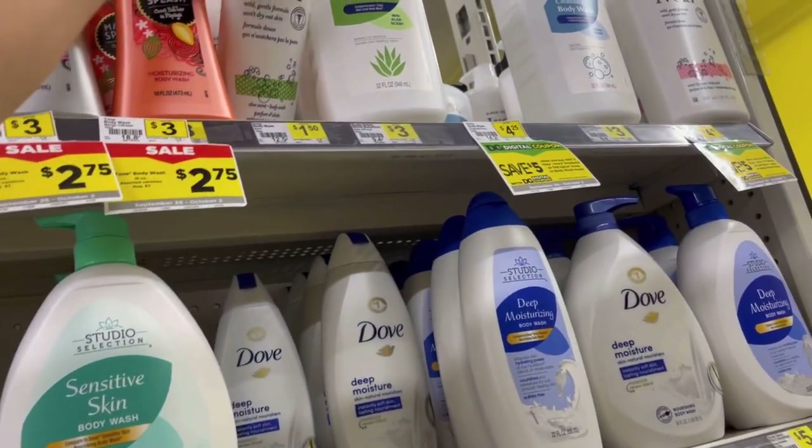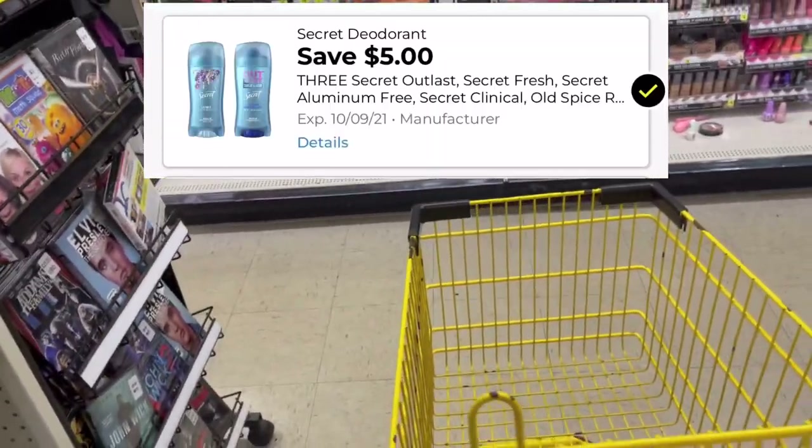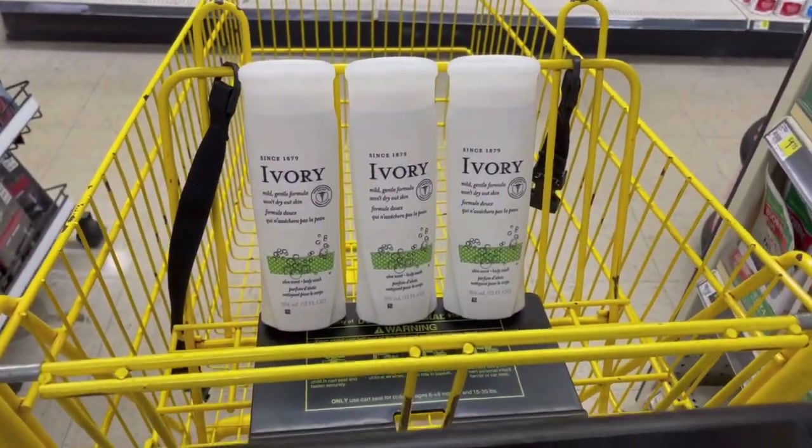I'm going to pick up three of the Ivory body wash — they're a dollar fifty each, so three of them is going to total me four dollars and fifty cents. We have that five off of three digital coupon attaching to these making them completely free plus giving us fifty cents in overage.